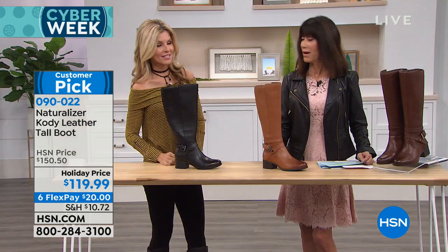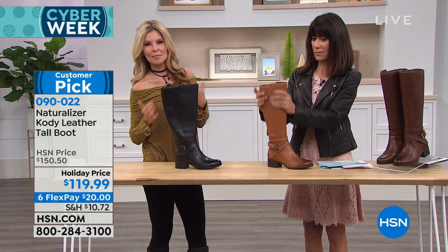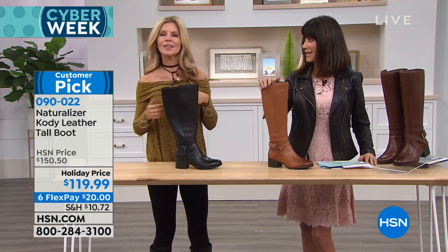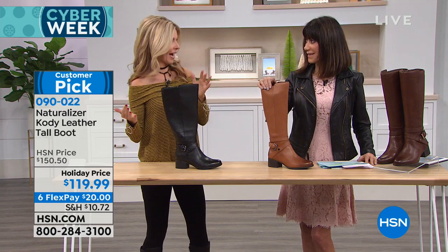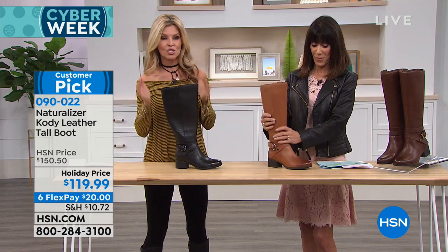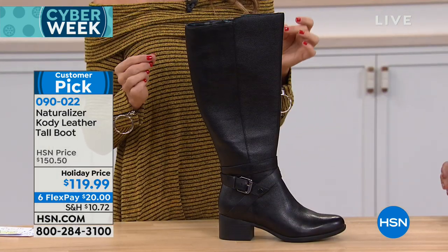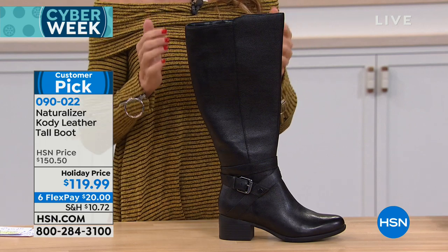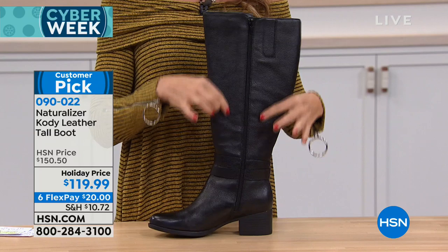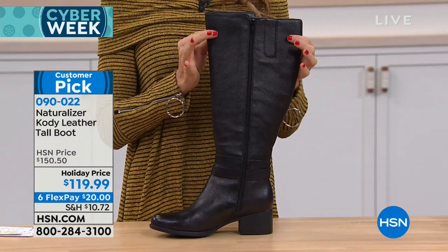Your classic calf is 14 and a half inch circumference, about a 15-inch high shaft, and a 15-inch leg opening. In the wide calf, you have a 16 and a half inch calf circumference, a 16-inch high shaft, and a 17-inch leg opening. Sizes six to twelve in medium width and wide width. I love this boot — I have it on in the black. We think about Naturalizer back in the day, 1927, but now it's all for every age.